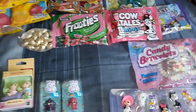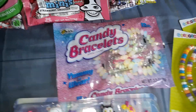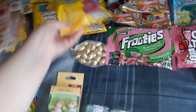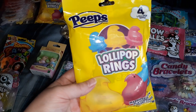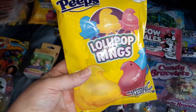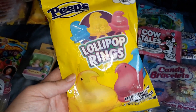For the candy going in the eggs, I got a bag of candy bracelets — this is my toddler's favorite candy, she really loves candy bracelets. Her other favorite is ring pops, so I found these Peeps lollipop rings, which are marshmallow-flavored lollipop rings — or 'babas' as my toddler calls them — so they'll each get four of those.